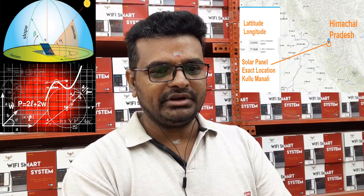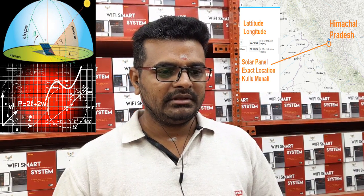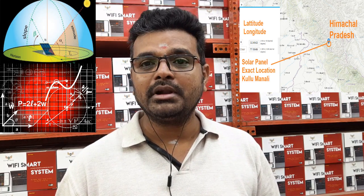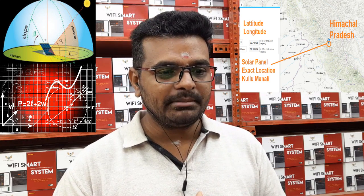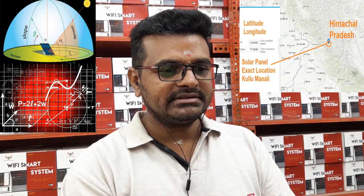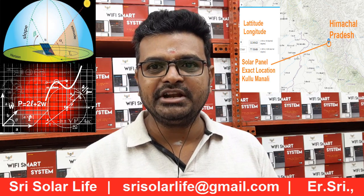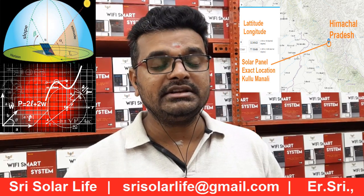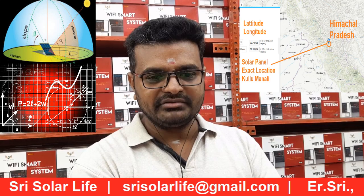The exact location is Kullu Manali, which everyone in India knows — and globally, many people know Manali and Shimla. It is located in Himachal Pradesh, India. We have considered this location to calculate what the readings are going to be, assuming we have a residential or commercial installation there. We have considered basic calculations as we have been discussing in past videos as well.